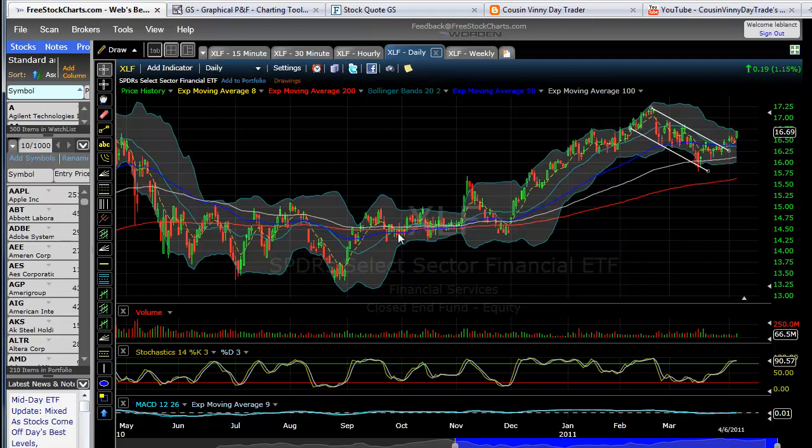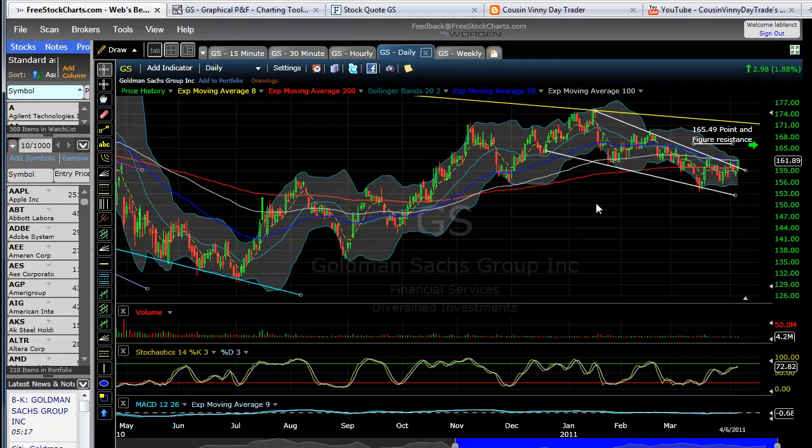If you follow what I have talked about with phases 1, 2, 3, and 4 — with phase 1 being the beginning where smart money gets into a position, the hedge funds and so forth. Then phase 2 where smart money is continuing to add and gradually gets to a point where it reaches phase 3 at the top and they start taking their positions off. So XLF is looking good and GS is one of the stronger components of same.